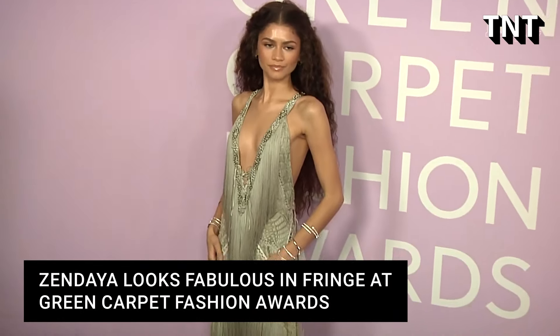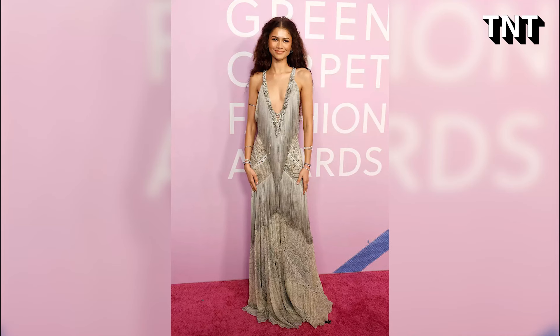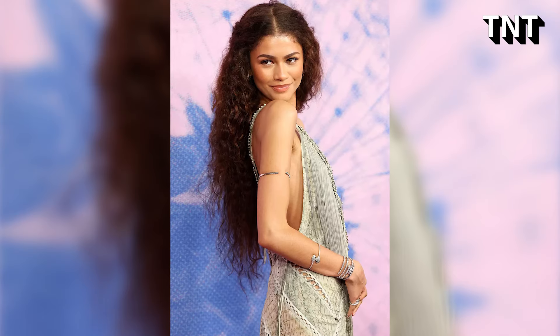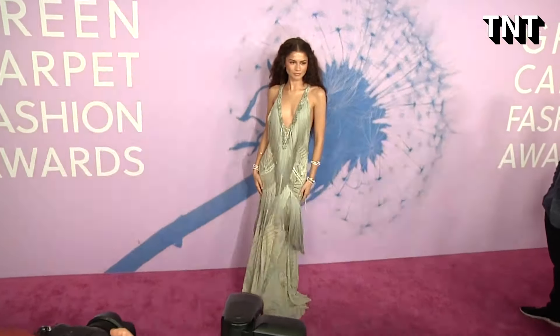Zendaya looks fabulous in fringe at the Green Carpet Fashion Awards. The Dune actress wore a gown from Roberto Cavalli's Spring Summer 2011 collection. Zendaya can do no wrong these days when it comes to her style. The Dune star stepped out for the Green Carpet Fashion Awards at the One Hotel West Hollywood in Los Angeles in yet another head-turning look, and wow is the only way we can describe it.